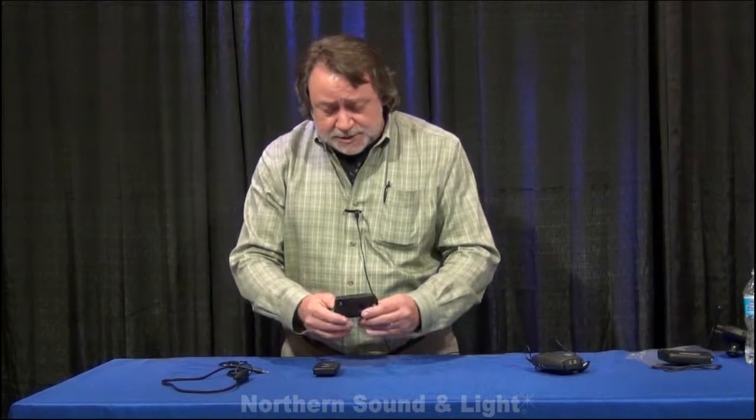So this is the IDSP from Listen Technologies — the LR4200 and LR5200. They're available now. Talk to your Northern Sound and Light representative, and have a great day.